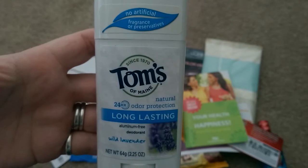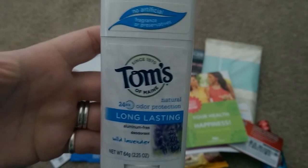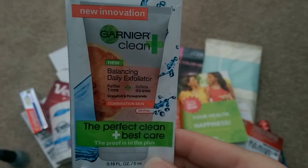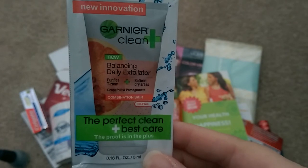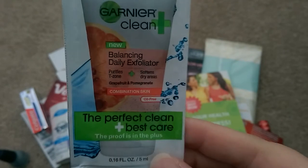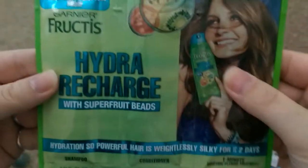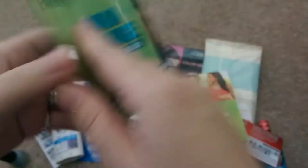The next item in my Pinch Me box was a full-size product for Tom's of Maine long-lasting wild lavender scent. This is a full-size — this is what you'd get if you went to the store and bought it yourself. Also in my box there are some Garnier samples. I actually only put one of these in my cart when I was checking out, but they sent me quite a few. I got another one of the Balancing Daily Exfoliators — awesome, I'm excited to try that. Also received the Hydro Charge shampoo, conditioner, and treatment from Garnier Fructis as well.